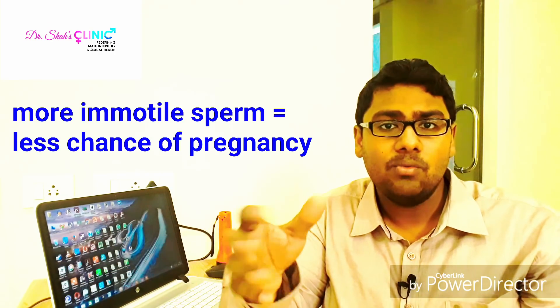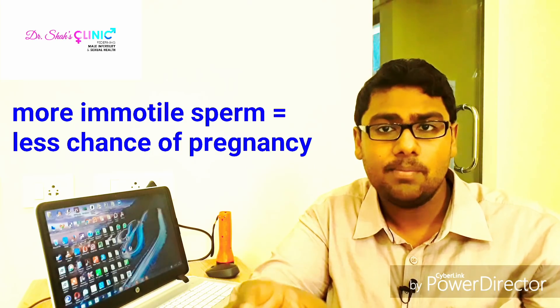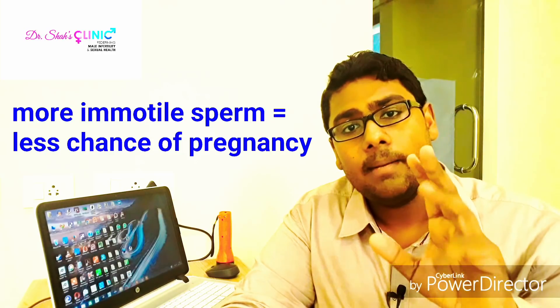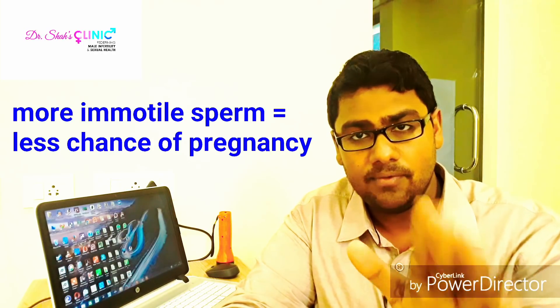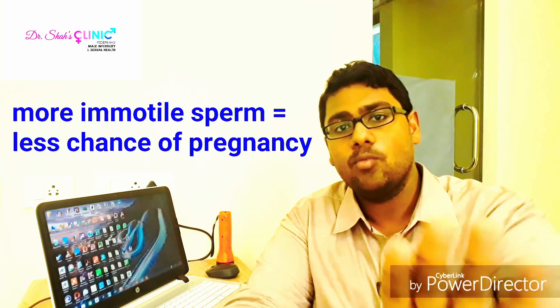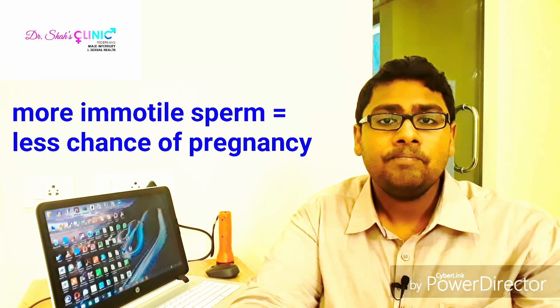When I see men with 65, 70, 80, or 90 percent immotile sperm, the aim of any good fertility treatment would be to reduce the number of immotile sperm and increase the number of motile sperm seen in the ejaculate.